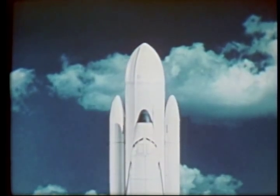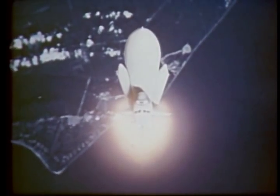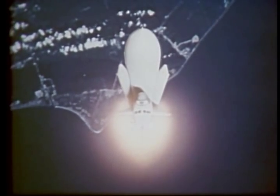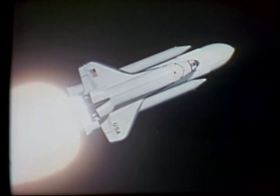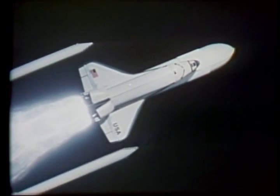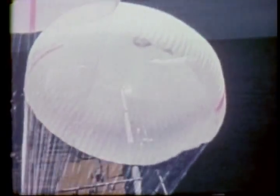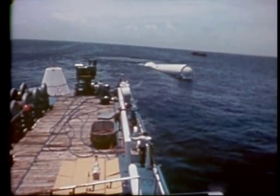Just under a minute into the flight, the thrust of the solid rocket boosters will be reduced by approximately one-third, achieved by a change in the shape of the solid propellant. This, plus throttling down the main engines, will keep stress and atmospheric heating on the shuttle within safe limits. Two minutes into the flight, the boosters will burn out and be jettisoned. They will parachute to a water landing to be recovered and prepared for their next flight.